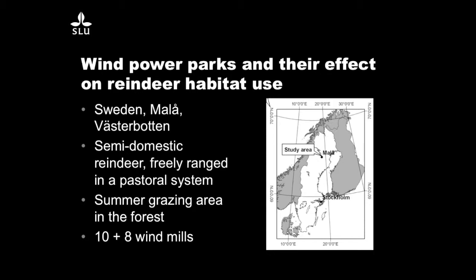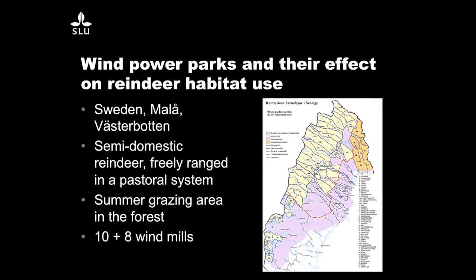We conducted a study in mid-northern Sweden within the Malu reindeer herding district, about a thousand kilometers north of Stockholm. This is the northern half of Sweden showing the reindeer herding districts — there are 51 districts. This is the forest herding district, and here is the study area. The reindeer are herded in a pastoral system, but they are freely ranging, so they walk around as they want.